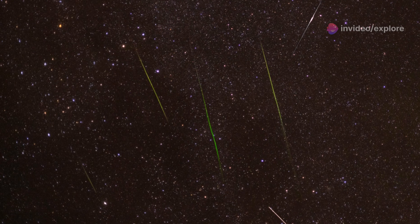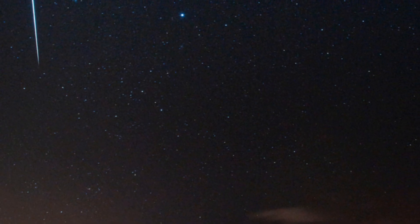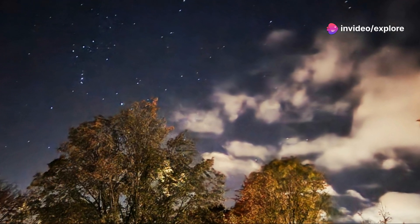The Orionids aren't the brightest meteors you'll ever see, but they are incredibly fast, leaving behind light trails that can linger for several seconds. If you're lucky, you might catch about 10 to 20 meteors per hour during the peak.